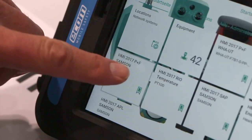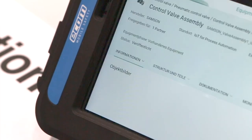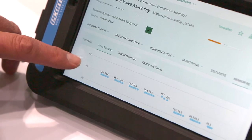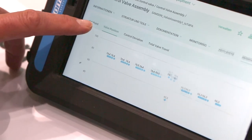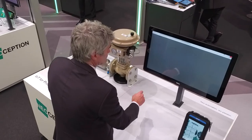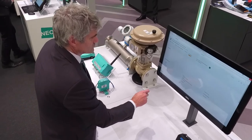Using the data made available with IoT, predictive and condition-based maintenance has now been made possible. There is no longer the need for corrective or preventive servicing. Thus, this solution reduces maintenance costs and avoids expensive unscheduled downtime.